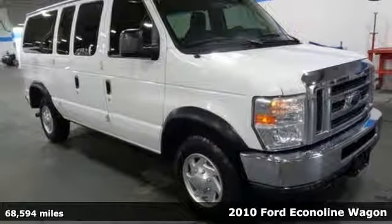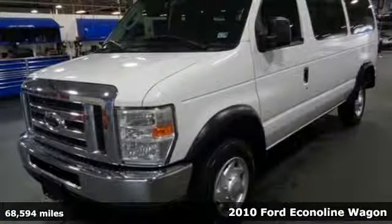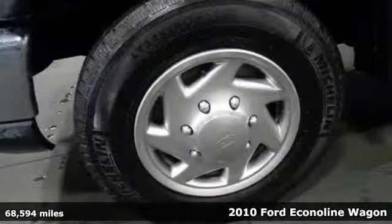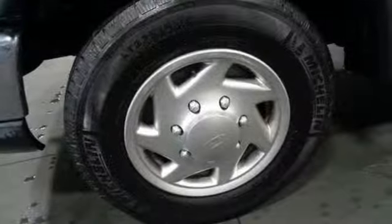Here's a 2010 Ford Econoline Wagon. Designed to tackle big responsibilities, this Econoline Wagon is there to handle life's demands when you need it most. It comes nicely equipped with features you'll love.